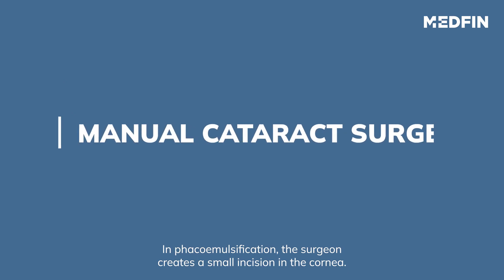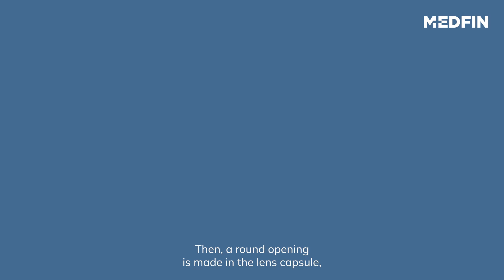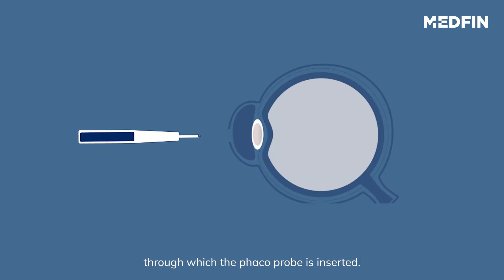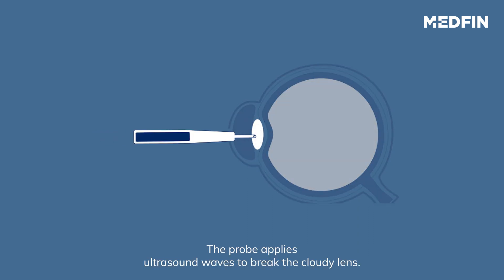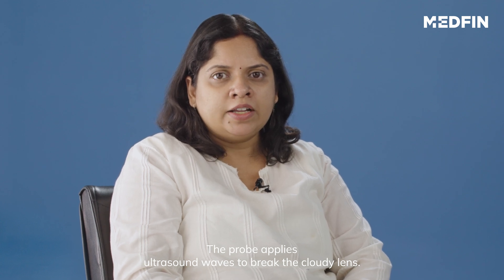In phacoemulsification, the surgeon creates a small incision in the cornea, then a round opening is made in the lens capsule through which a phaco probe is inserted. The probe applies ultrasound waves to break the cloudy lens.